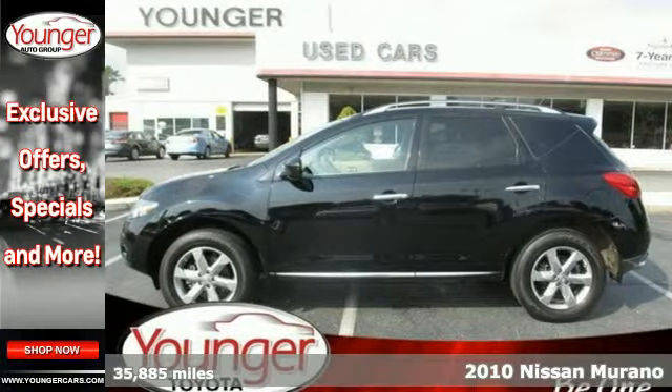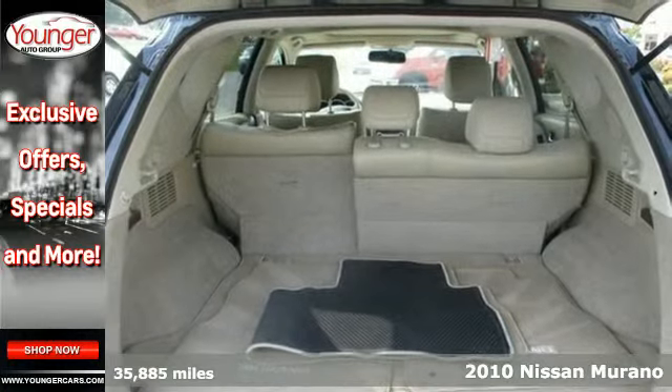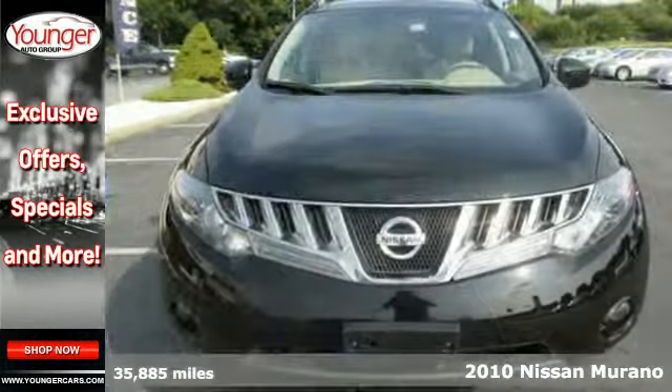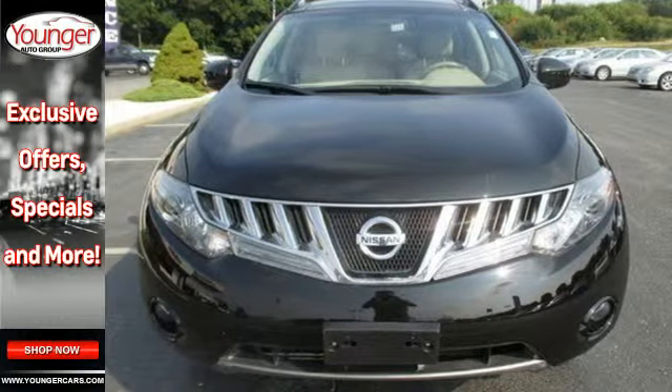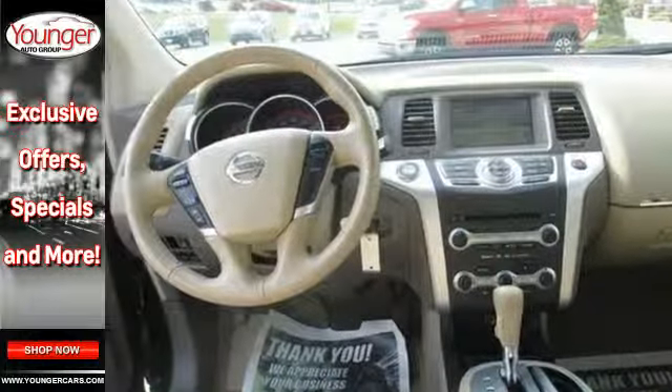Here's a 2010 Nissan Murano. Always a leader in innovation, Nissan packs the Murano with standard features like speed proportional power steering, remote window operation, steering wheel cruise controls, and driver and passenger whiplash protection.